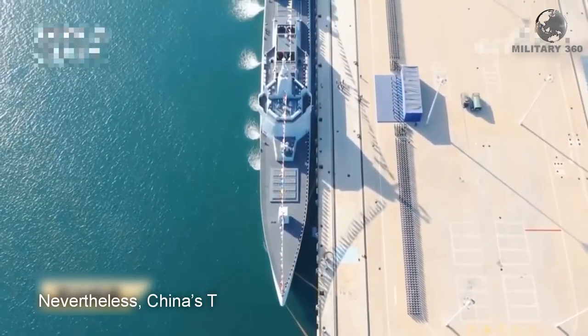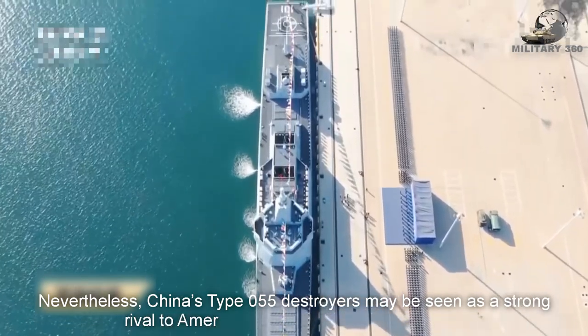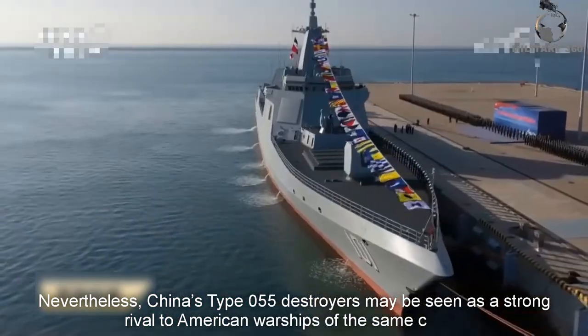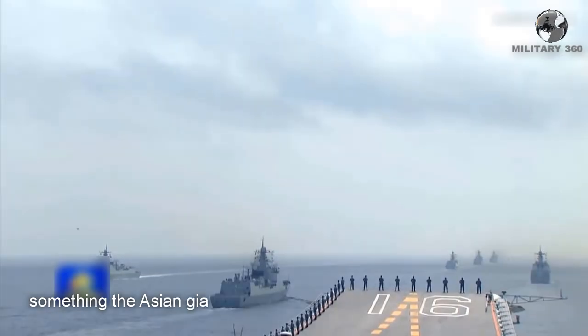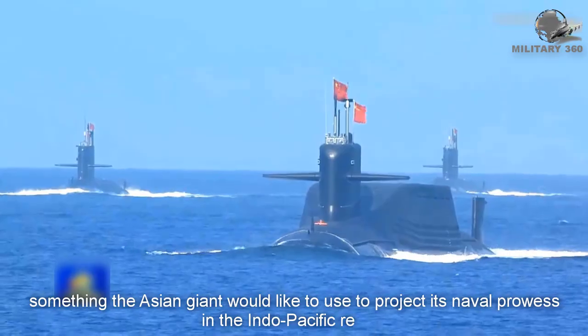Nevertheless, China's Type 055 destroyers may be seen as a strong rival to American warships in the same class — something the Asian giant would like to use to project its naval power in the Indo-Pacific region.